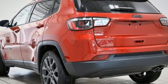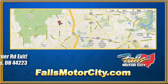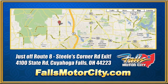Hurry in today for a test drive. Falls Motor City, a comfortable place to do business. We're located at 4100 State Road in Cuyahoga Falls, Ohio, just off Route 8 at the Steeles Corner Road exit.